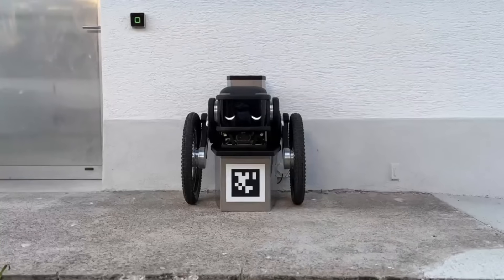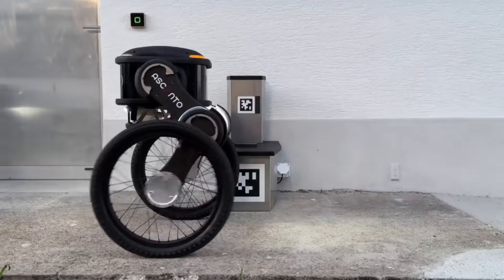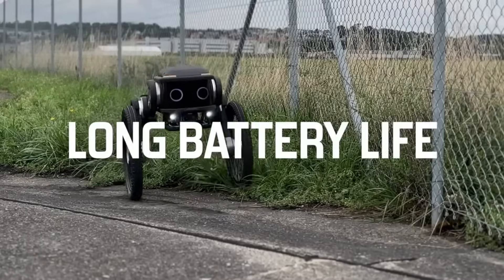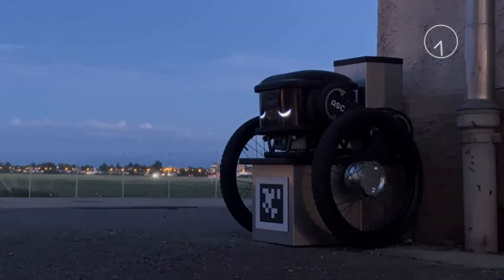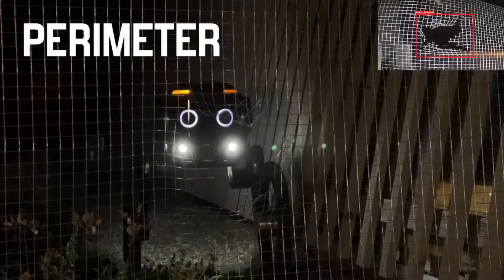Without human involvement, the robot can continue operating continuously because of its all-weather capability and safe walking pace. With Ascento's robotics as a service offering, businesses can rent the cutting-edge Ascento Guard for as little as an hour, cutting expenses right away. With its reasonable pricing, Ascento Guard is within reach of companies looking to beef up their security.